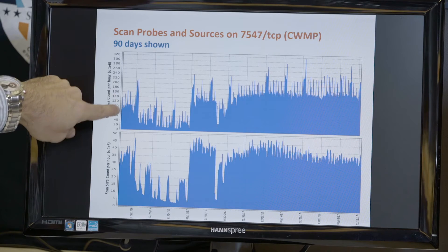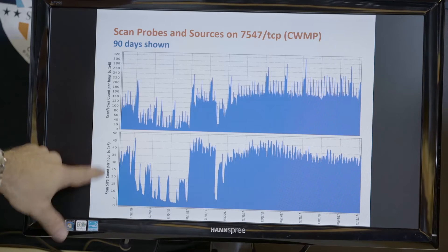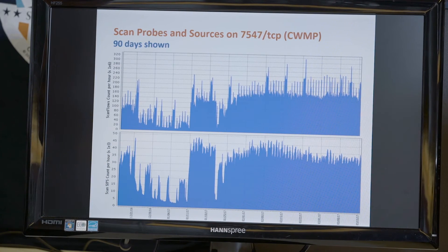Looking at scan probes and sources on port 7547 — there are two sets of activity taking place. The little spikes seen are likely research organizations going around to see what devices are exposed, given the reporting on that topic. We're looking at tens of thousands of sources doing this probing activity, which is certainly a significant number.